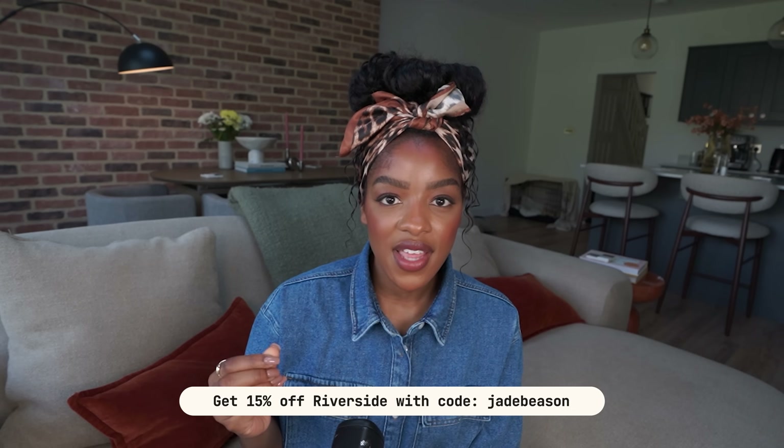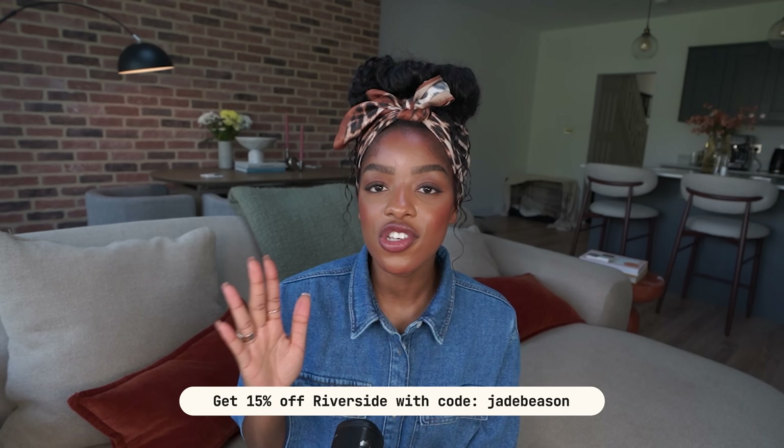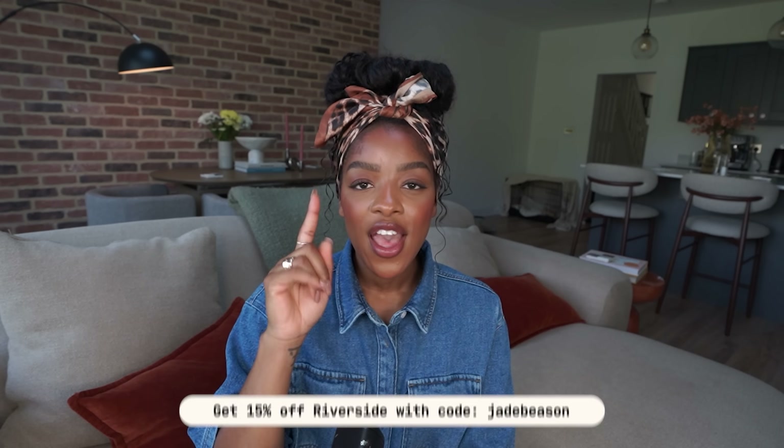And that is how you can edit your YouTube videos quickly and easily. Don't forget you can get 15% off Riverside when you upgrade your plan using code Jade Beeson. If you feel like hanging around, I recommend watching the video I mentioned previously — it's all about how you can repurpose your content the right way. Thank you so much for watching as always — I can't wait to see you in my next video.